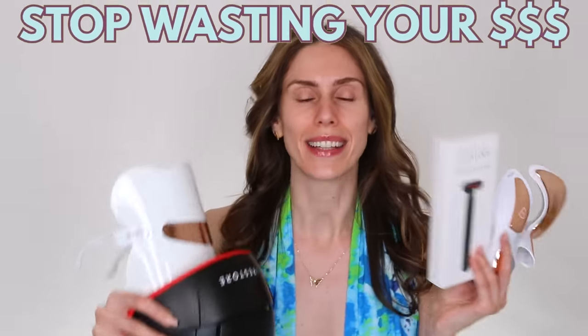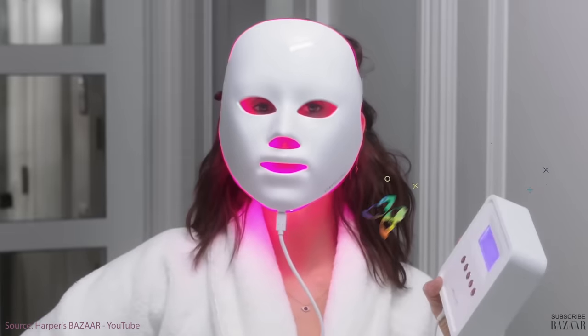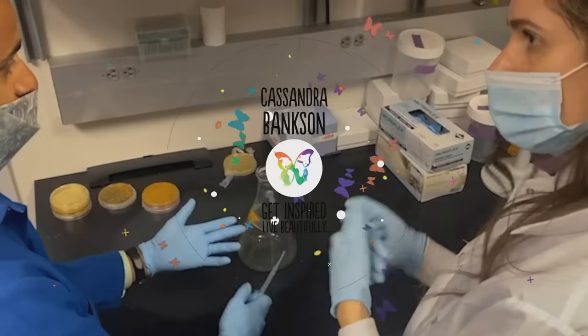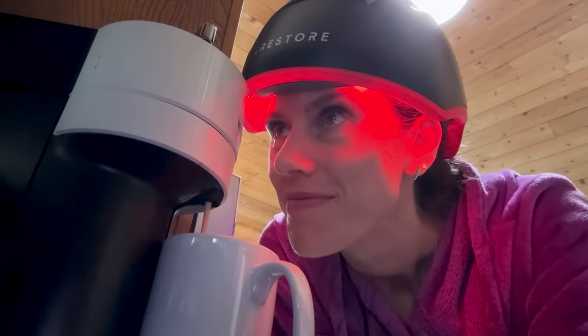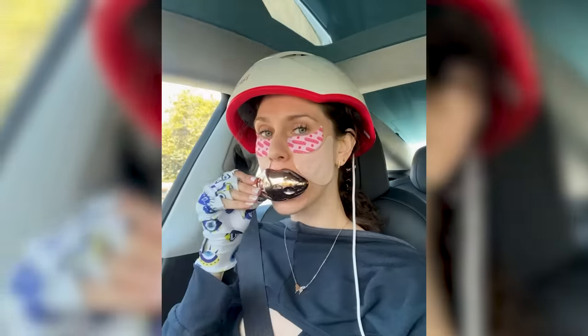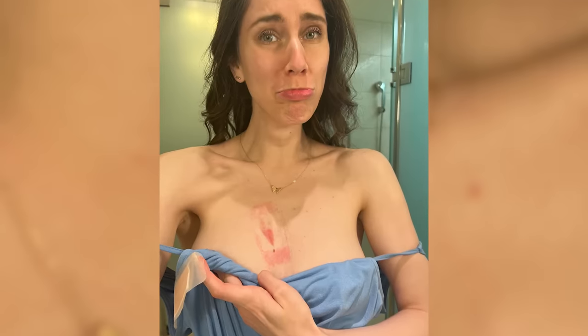Stop wasting your money on red LED lights for skincare. There are a lot of these LED devices going around — they're super popular, but are they actually worth it? I'm a medical esthetician and your acne big sister. I've purchased thousands, if not tens of thousands worth of LED light products, and I've also used some professionally in clinic for skin health, burns on my chest, and even hair regrowth. There's a lot people don't know about LED light for skincare. This is the guide I wish I had when I was younger, because I spent so much money on really crappy devices.